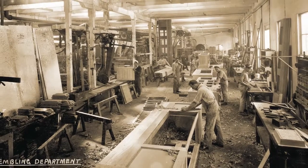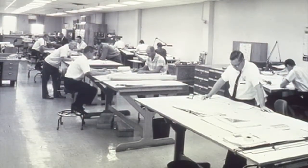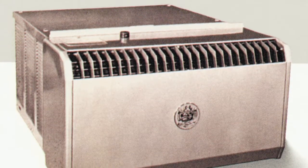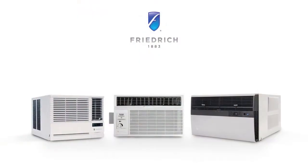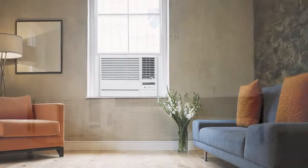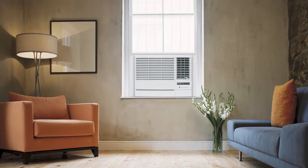Since 1883, our next guest company has been helping folks stay comfortable. From its early days as a custom furniture and refrigeration company in San Antonio, Texas, Friedrich has evolved into a leading manufacturer of air conditioners for both residential and commercial use. With quiet and energy-efficient systems constructed from the highest quality materials, Friedrich is committed to helping customers find the right cooling solution for virtually any need.